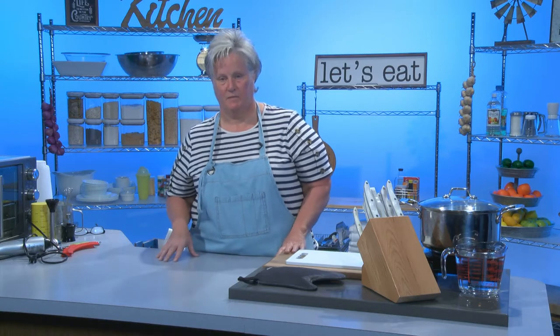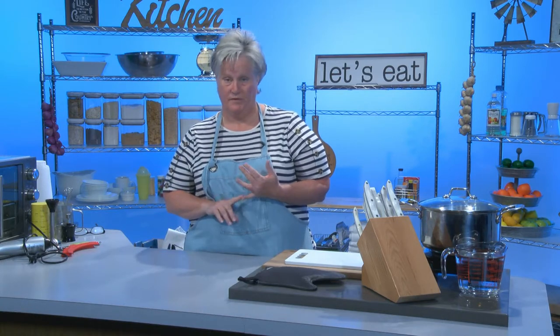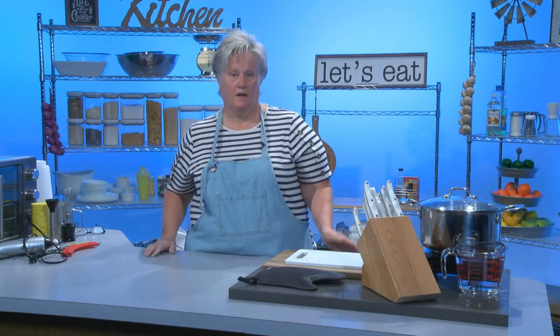Some of these things you might have, some of them you may not have. You can go out and find them at thrift stores, garage sales, you can go on Marketplace, find them there, buy them new on Amazon. Don't have to have them, but a lot of these things will make working in your kitchen a lot easier.